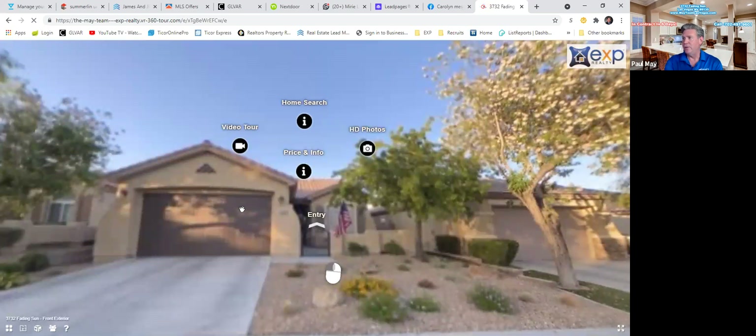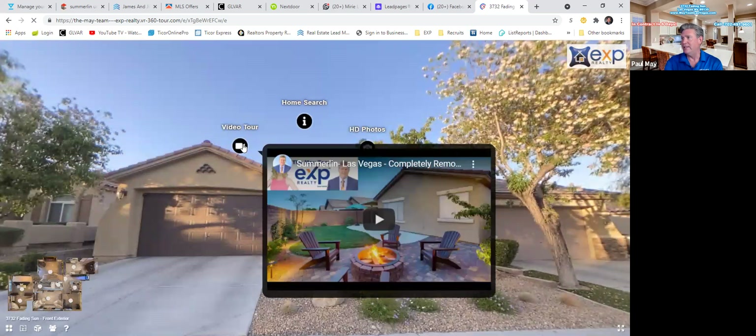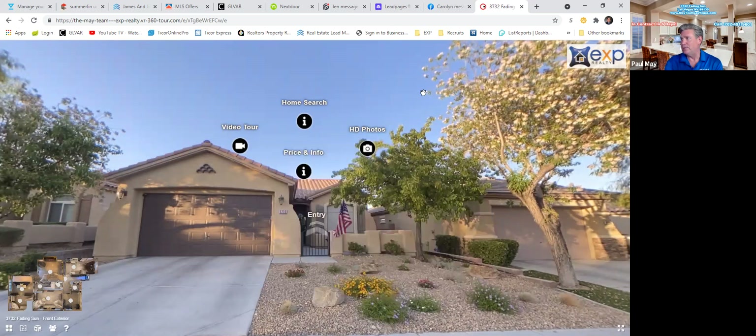As you can see, it's a virtual tour, but within the virtual tour it also has a video and it also has high definition photos. So it gives the consumer three different ways to look at a property.